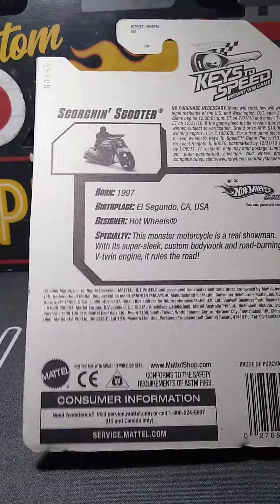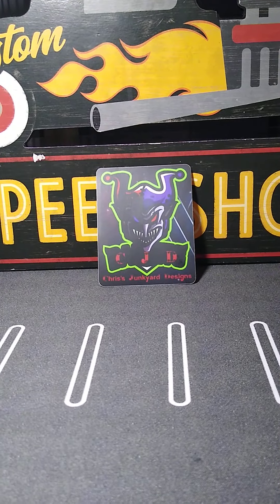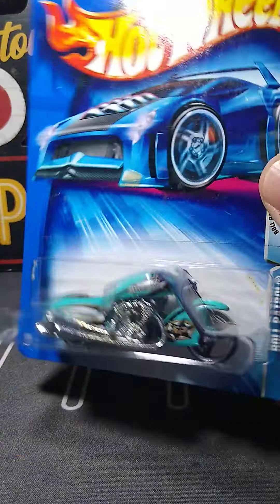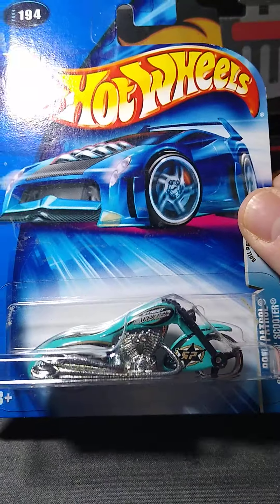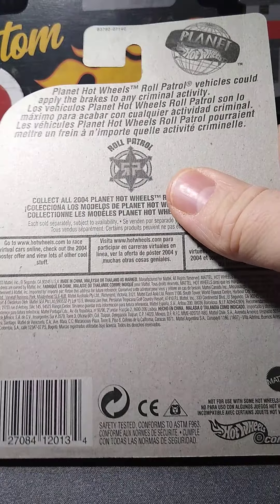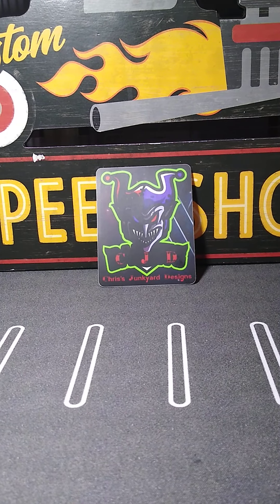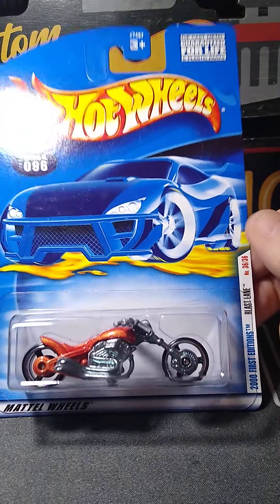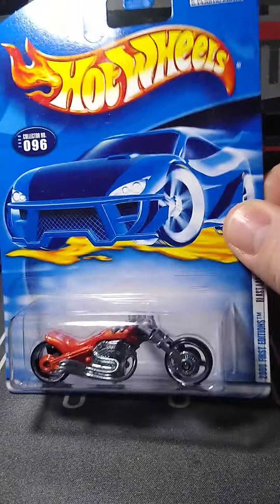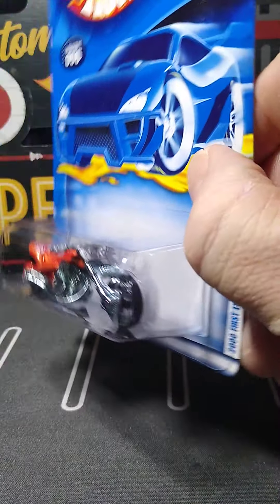Another Ducati — Thrill Racer Volcano. Pretty awesome. We're going a little bit here, almost at 30 minutes already. 2011. And I'm running out of room. Another Ducati in white. That's 2011 on that one.